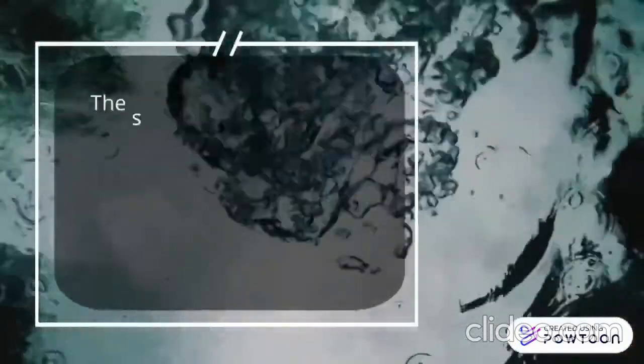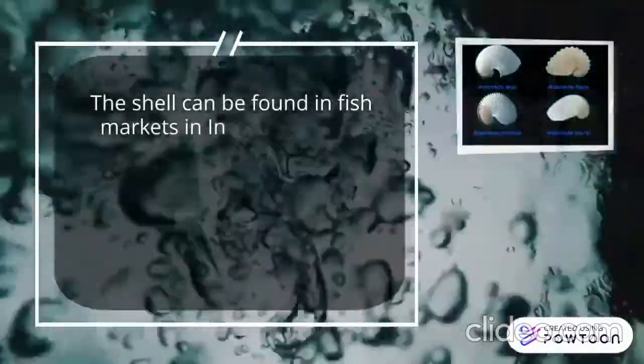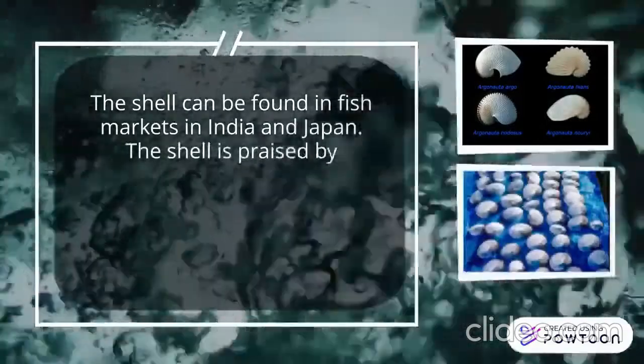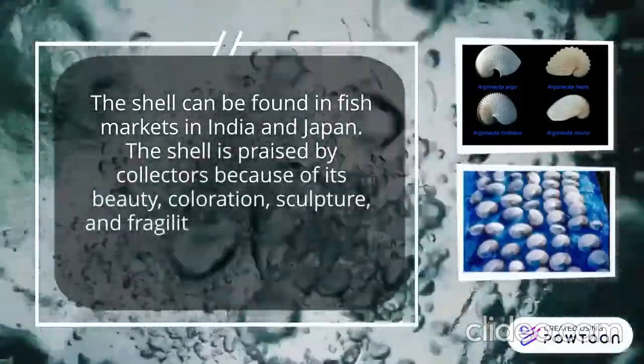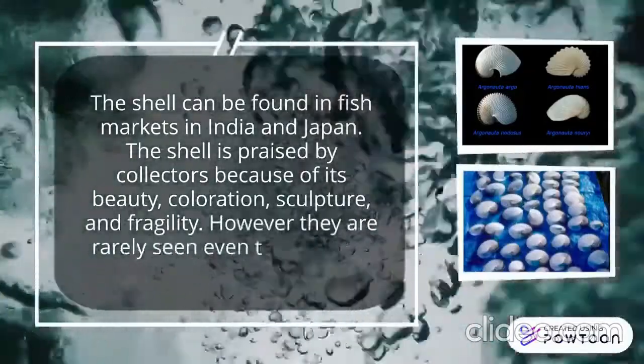The shell can be found in fish markets in India and Japan. The shell is prized by collectors because of its beauty, coloration, sculpture, and fragility. However, they are rarely seen, even though they are not endangered.